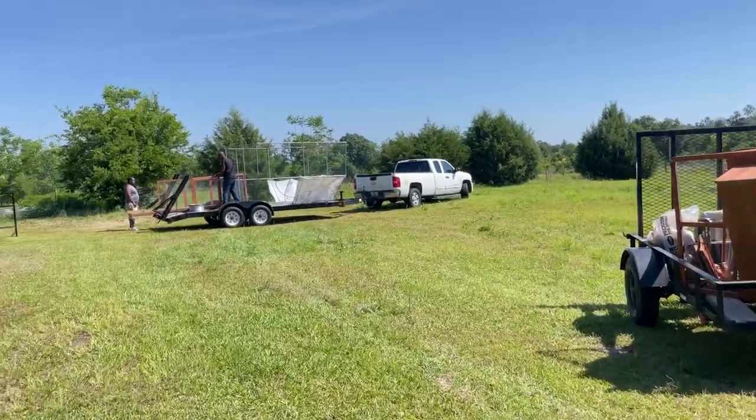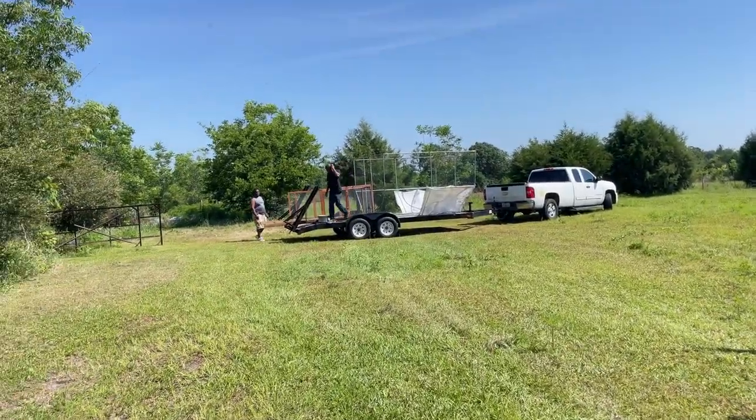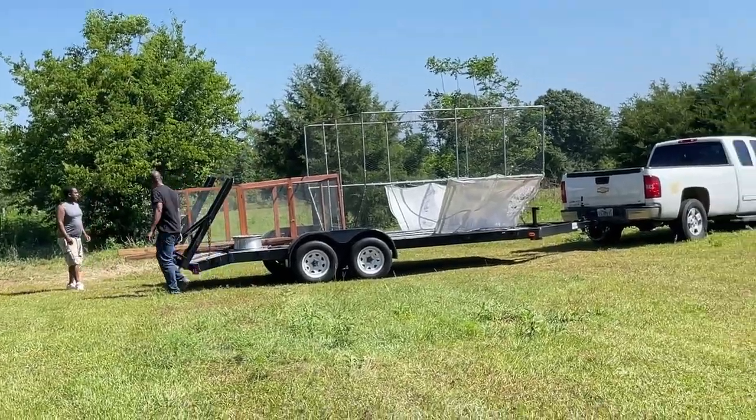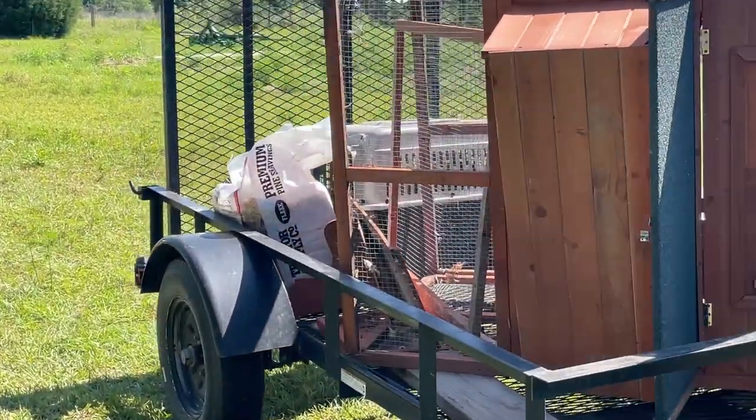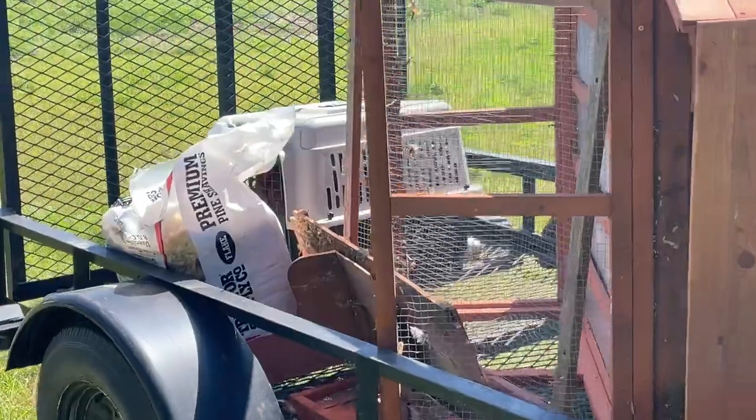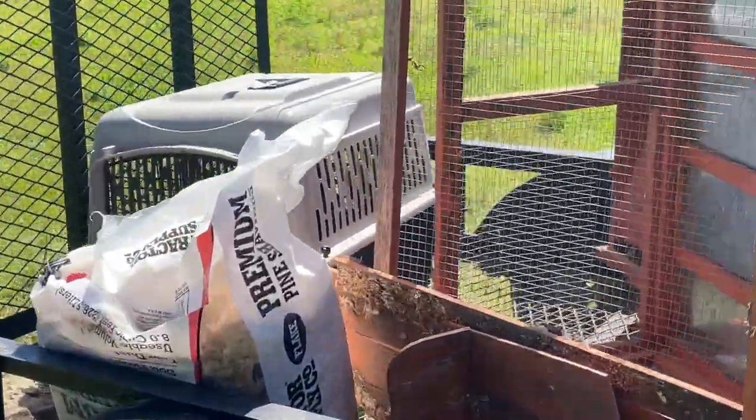They are loading up the chicken run down there. And over here we have the chicks and the coop. We got to put the coop back together a little bit because we had a rough time.